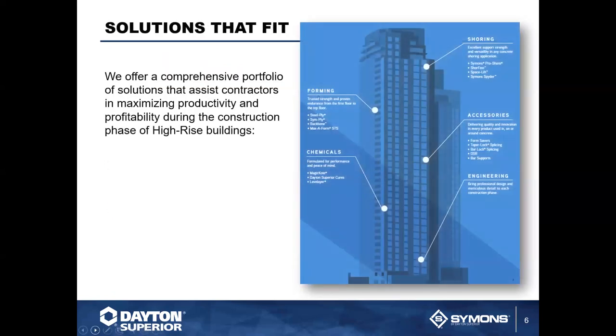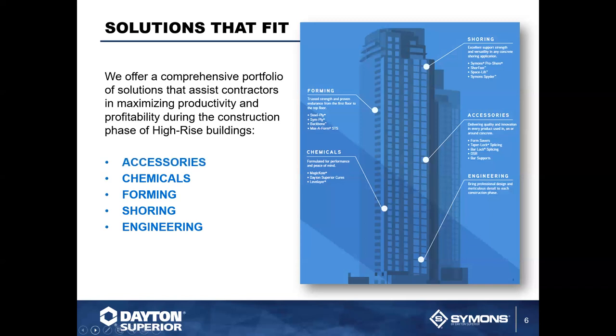We pride ourselves on providing solutions that fit your specific project, and being here from pre-construction engineering all the way to finish. Starting from engineering, shoring, forming, chemicals, and accessories — we're here through your entire project. We don't just sell it to you and walk away; we're your partner. When you need us, just call. We're here if you need something changed or added to what you're already working on. First, let's start with the Simons forming and shoring.